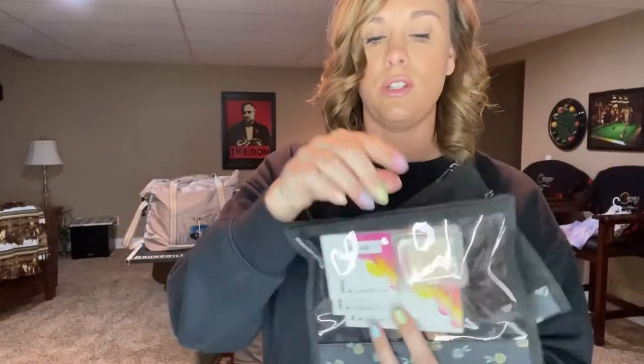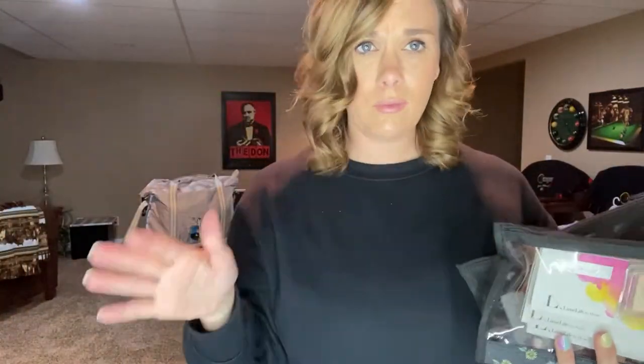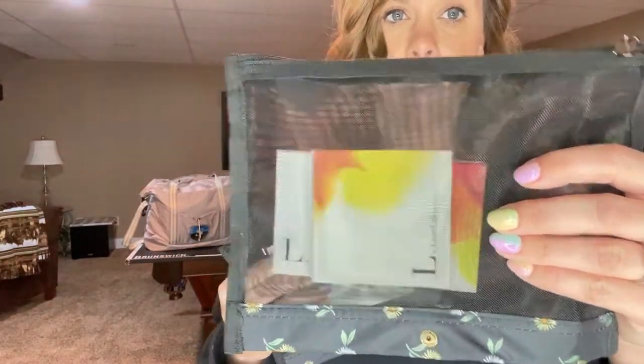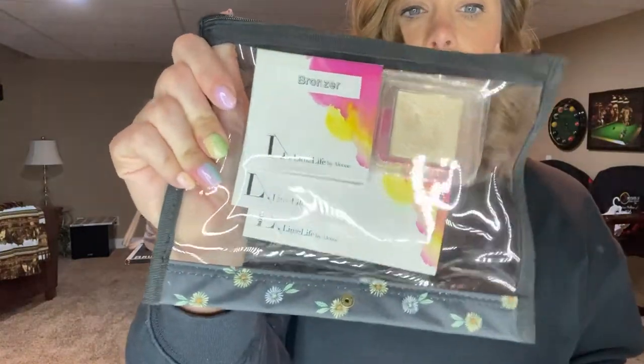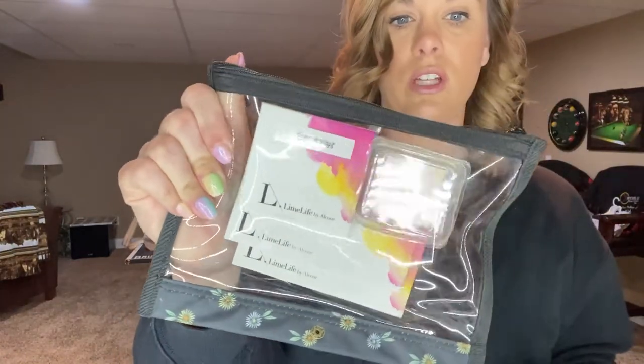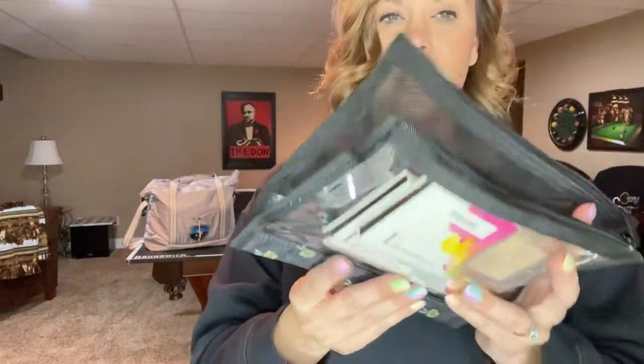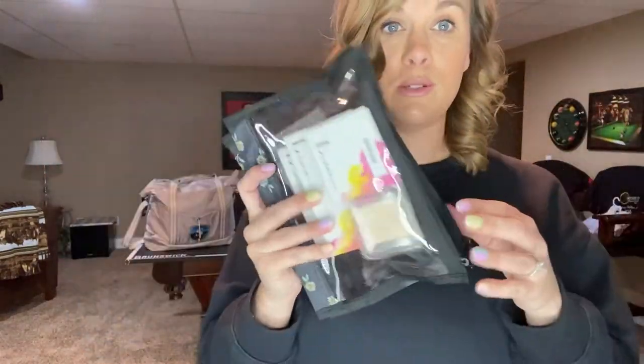I use one for my makeup. You could use it for toothbrushes, razors, all those sorts of things. You get one being a mesh bag and then the other one has the clear PVC material that you can wipe clean. These snap in and you can remove them. I just think it's so awesome and I love the design of this travel case. It's huge so you can fit all of your stuff in one spot and not have to have a million different bags.